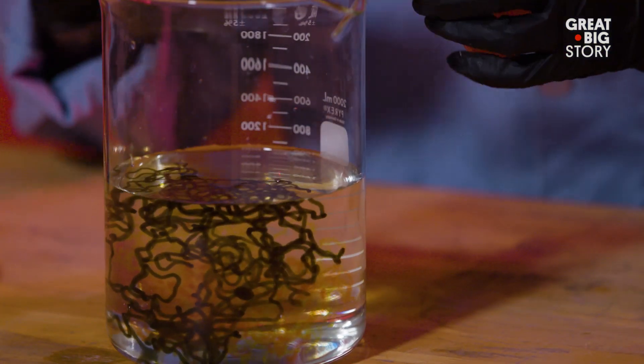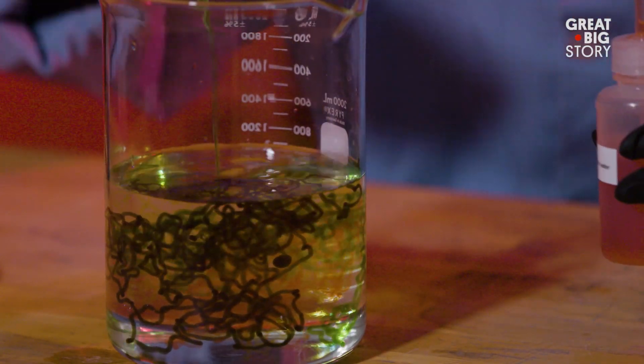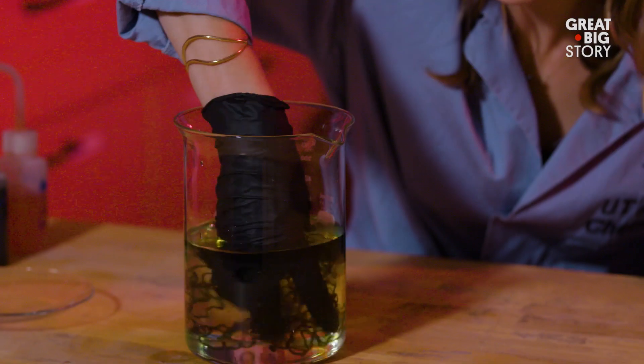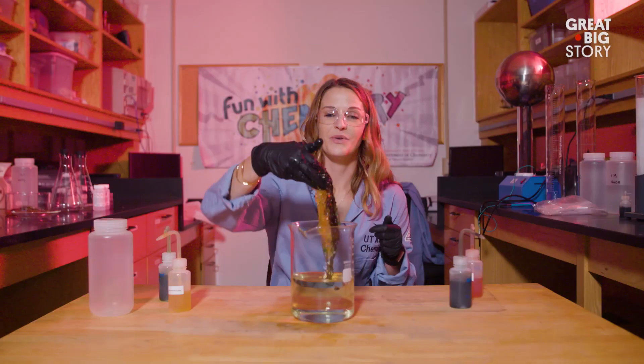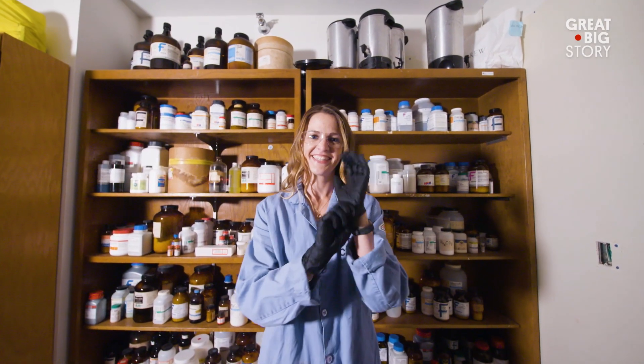As the alginate hits the calcium chloride, the alginate would prefer to bond with the two-plus charge calcium instead of the one-plus charge sodium — and what happens is we form gummy worms. It doesn't matter what you look like; any human can be a scientist.